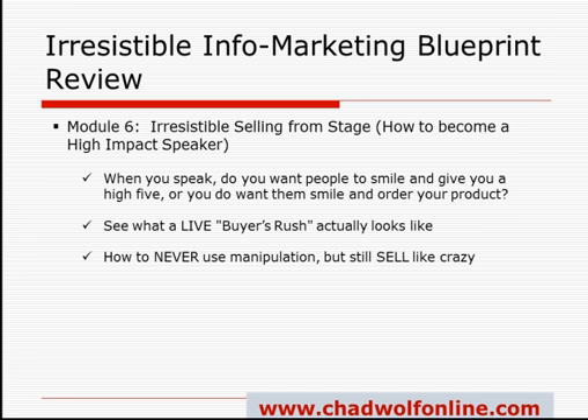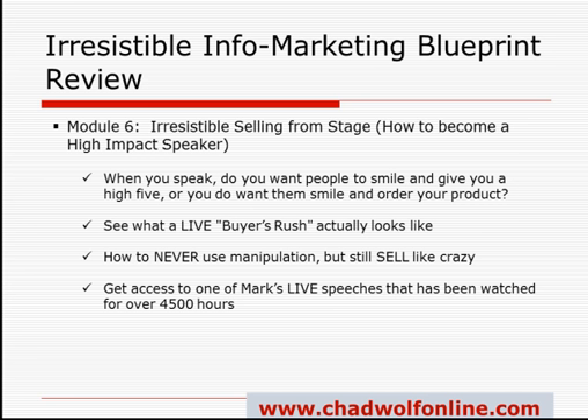One of the tips Mark goes into is to touch the heart — hit on the emotional side — and your buyers will actually whip out their credit cards. You're going to gain access to one of Mark's live speeches that's been watched for over 4,500 hours. You're going to see how people stick and stay and listen to the whole duration of the speech, and how you can do the same thing. After you go through this module, you're going to be able to create the same type of excitement or stickiness when you conduct your own speaking.